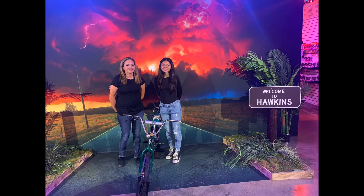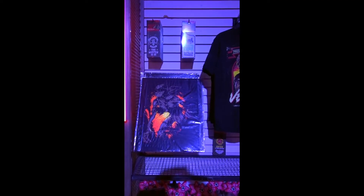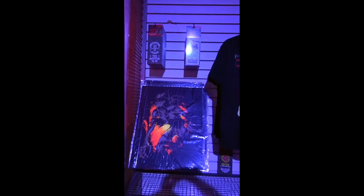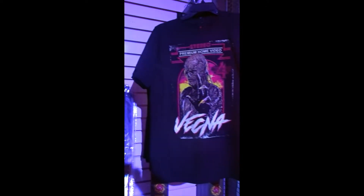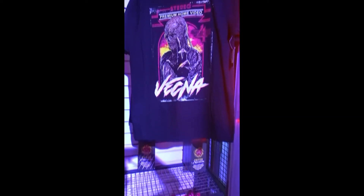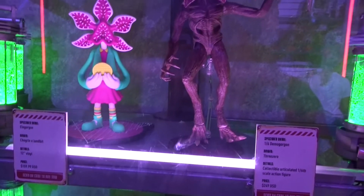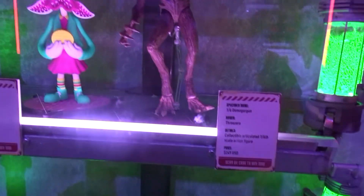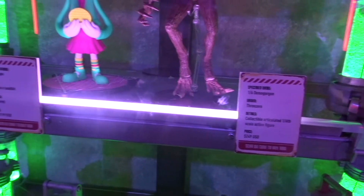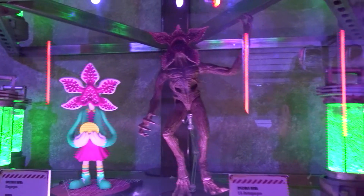Here we are taking a picture with a bike — that was pretty cool. Then we go into a different room that had black light in it, showing Vecna himself. The shirt in there was pretty cool. They had little plushies and some more action figures. These little things you can buy were pre-sale and going for quite a good price — a good penny.